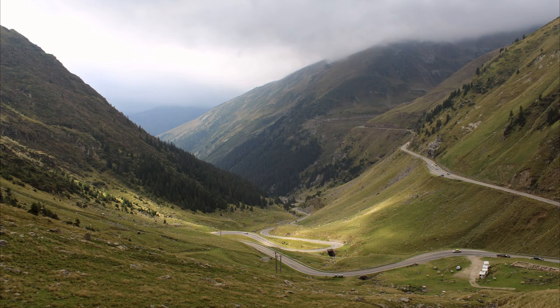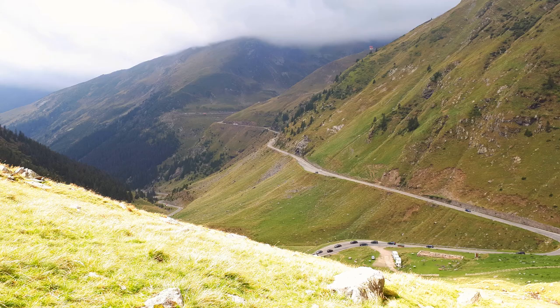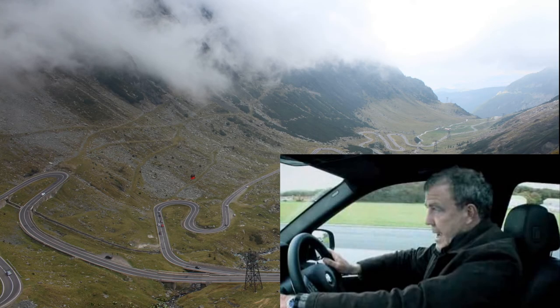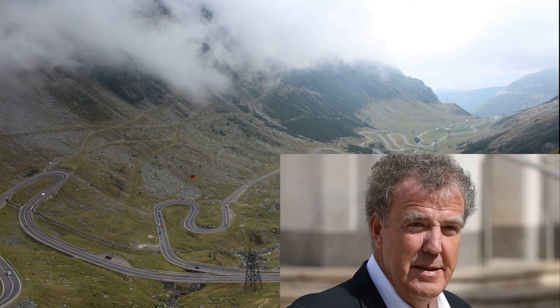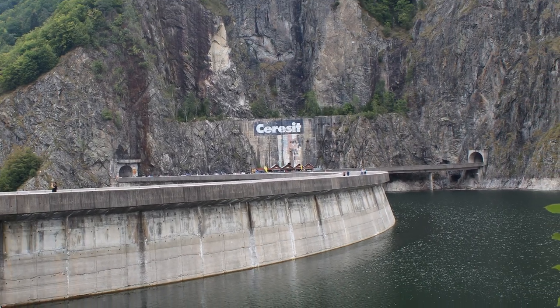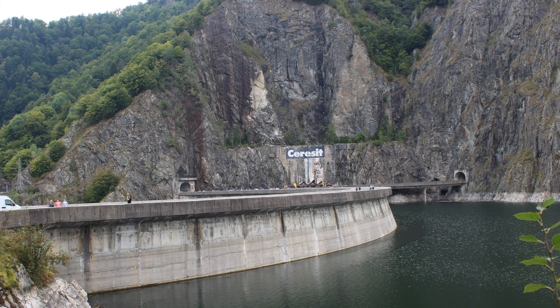Top Gear's leading sports cars tested this road in 2009, and Jeremy Clarkson named it the best road for driving sports cars. The Vidraru Dam and hydroelectric power station are a separate attraction of this route.